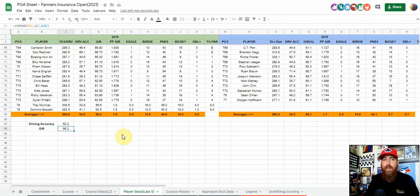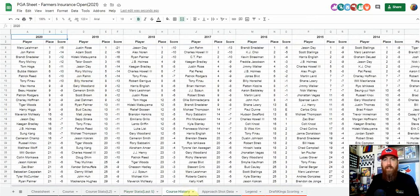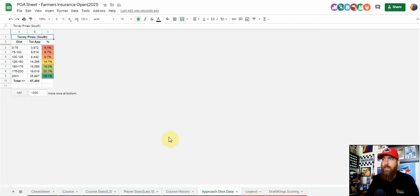Laying up and trying to hit fairways isn't really an option this week with the length, so we are looking at bombers. I'll get into my key stats in a minute. You can also look at detailed course history and approach shot data from Fantasy National Golf Club — just looking at the south course and where the percentage of approaches come from. As you can see, long irons are going to be key.